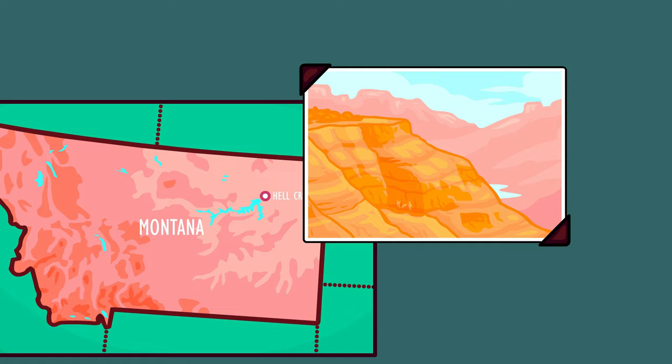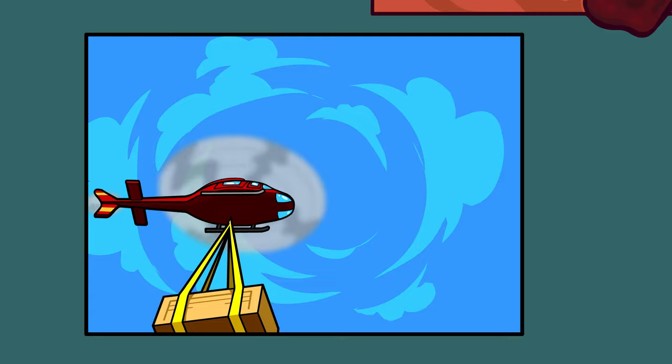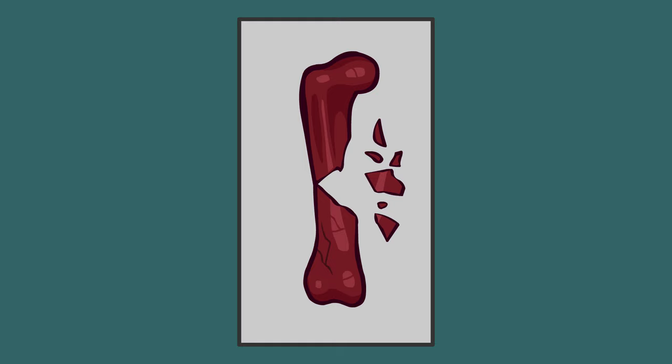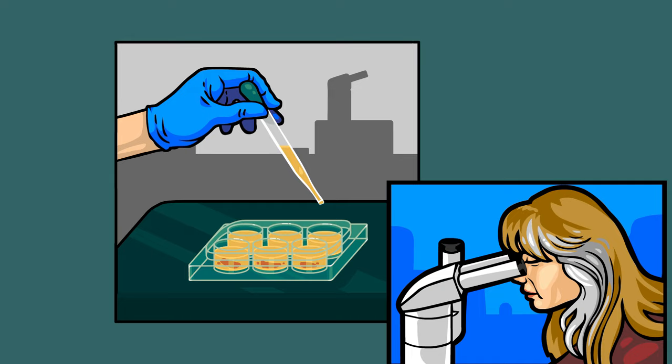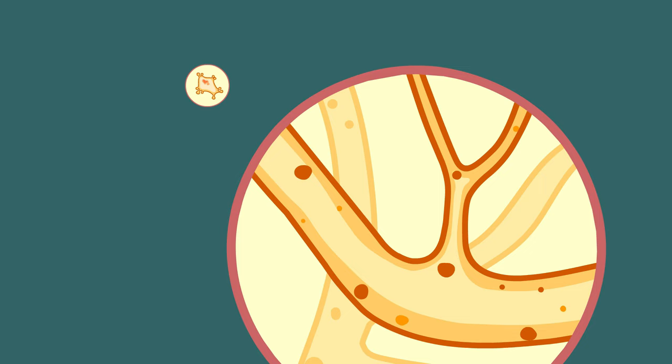In 2003, a team of paleontologists finished excavating an incomplete yet extremely well-preserved T. rex skeleton. During transport, the animal's femur, its thigh bone, had to be broken in two. Pieces that had fallen out were sent to Dr. Mary Schweitzer for dissection and analysis. After applying a mild acid to the fragments to remove hard minerals, a diverse collection of soft material could be seen under the microscope, including what looked like cells and tiny blood vessels.